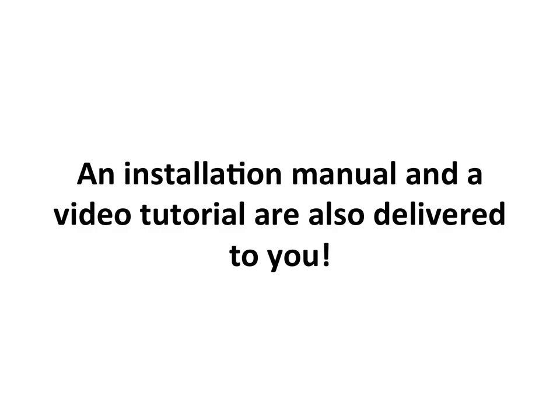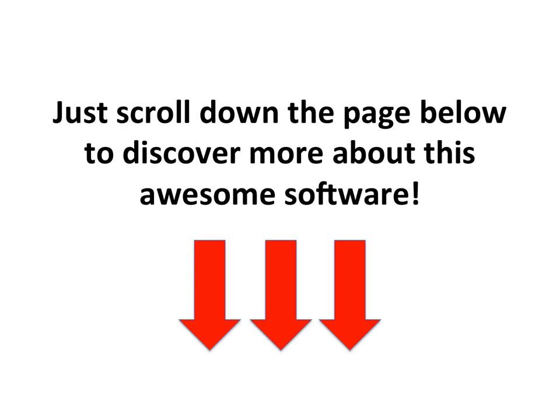Want to create another site? Just upload the files, click to add images, click to add text, save the changes. You're done — it can't be easier than that. An installation manual and a video tutorial are also delivered to you.